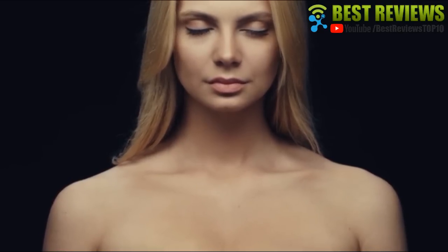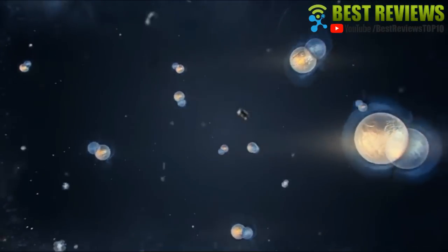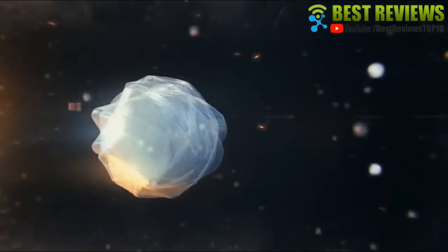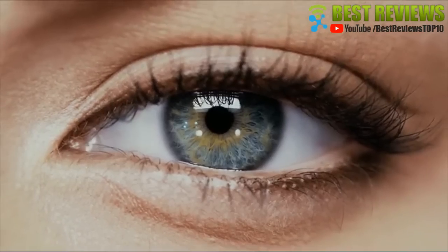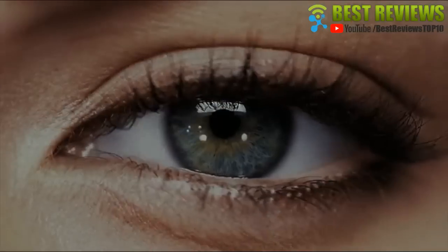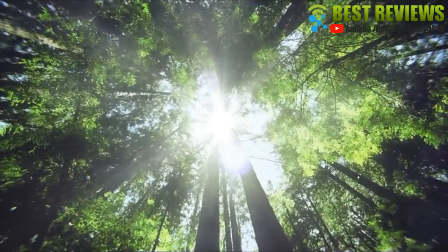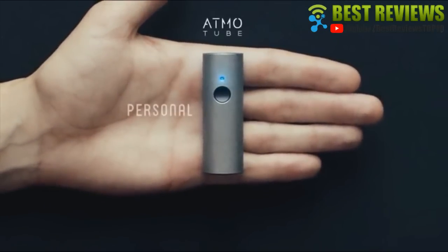What if you could know the air in a new, different way? What if you could see poisons and purities around you? Give the environment a closer look, and choose to breathe only air that's safe for you. Now, it's all in your hands. Atmotube — personal environment tracker that truly understands the air.